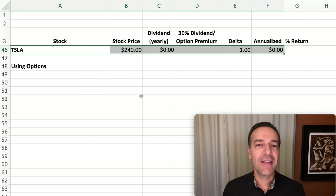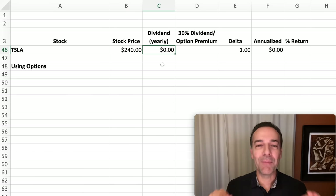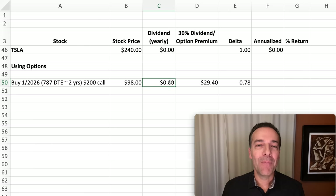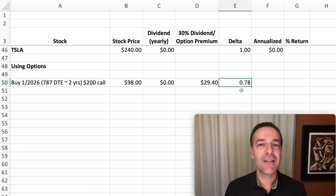Now let's look at Tesla, which has more volatility so returns can be even bigger. Tesla is currently trading for around $240 per share and its dividend is zero — it doesn't pay a dividend. We'll buy the same expiration LEAPS call option expiring in about two years, buying the $200 strike price call option, currently selling for around $98 per share. To realize a 30% annualized dividend replacement on our LEAPS call option we need to collect $29.40 per year, and the delta of this Tesla option is $0.78 per share.